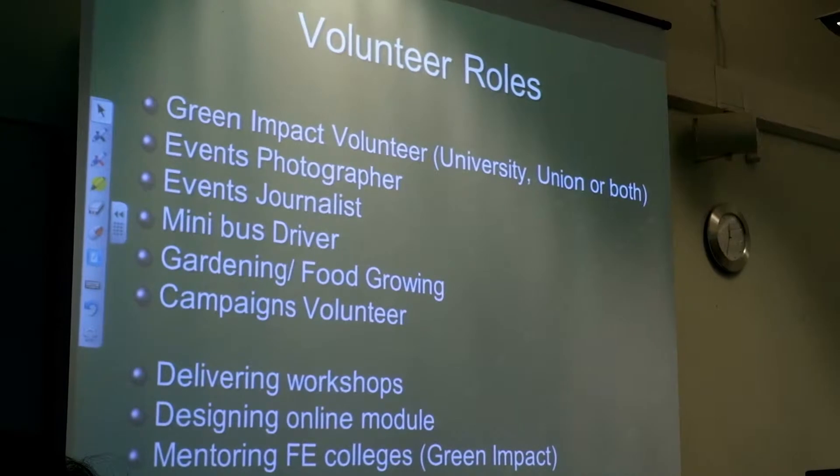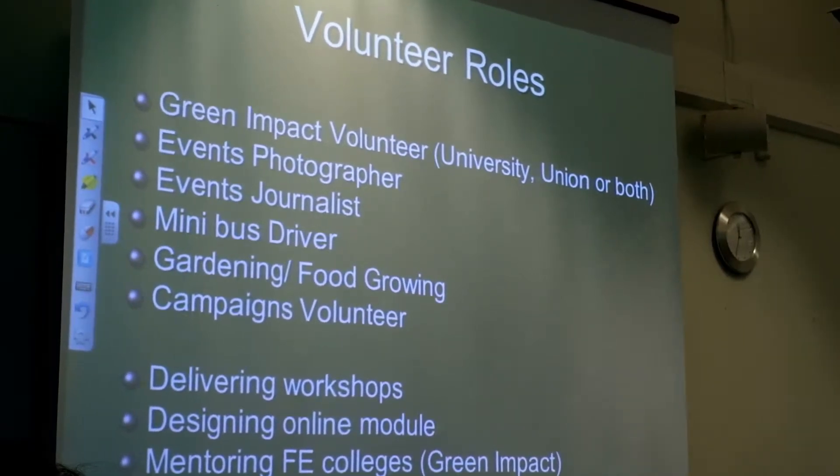Greener Minds is a great project because it gives students the opportunity to learn about the environment, learn about what effects humans have on the environment, and how their actions and their thinking behind what they do in everyday life impacts the world around them — and hopefully to change some of their thinking and some of their actions.